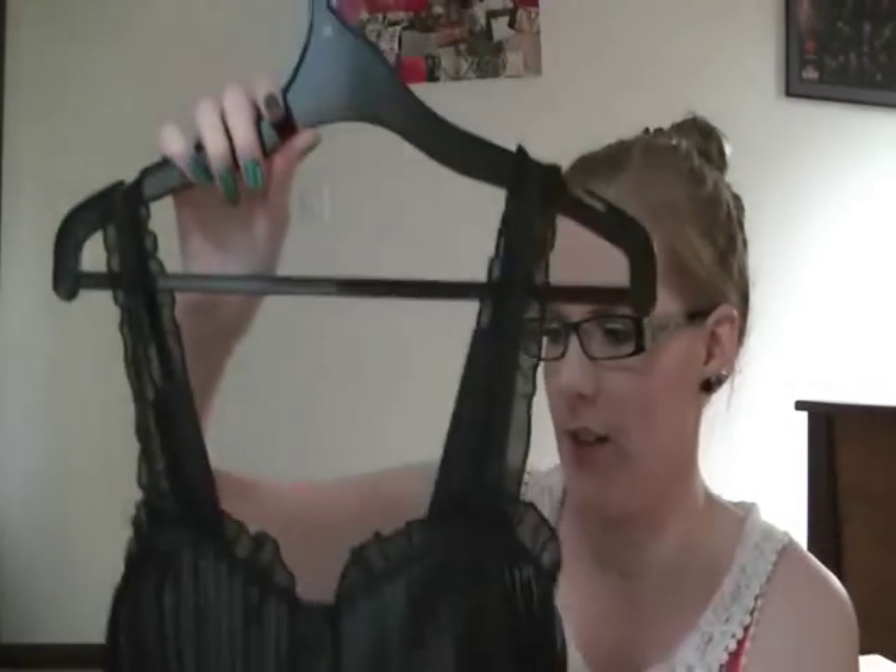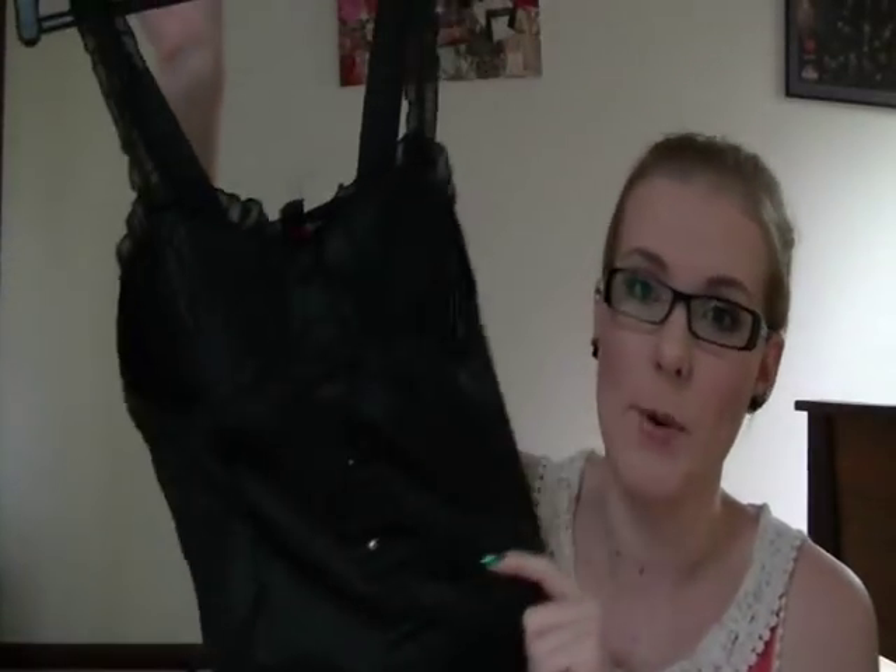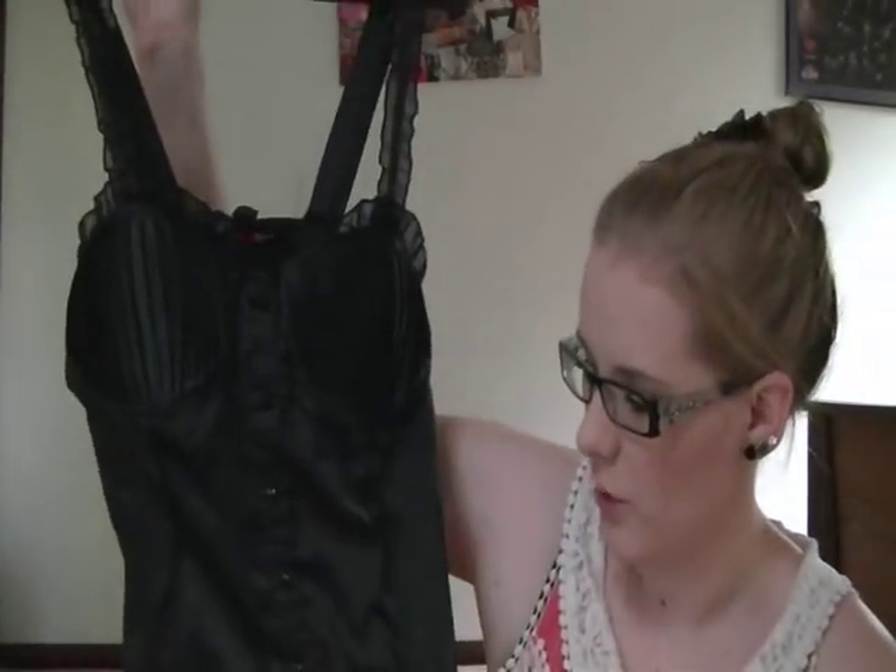I then grabbed this corset-style shirt, originally from Fashion Fair in a size 14. I've seen these styled with jeans, boots, and a blazer and it looks so pretty. I really like it because it's not an in-your-face corset — it's more like a shirt with ribbing, which I really liked.